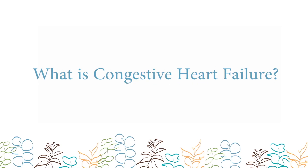Heart failure is a condition where the heart is not able to pump blood as it should. The heart begins to fail and cannot keep up with the body's blood and oxygen needs. Congestion is a feature of heart failure, principally related to the accumulation of fluids in body parts where it shouldn't be, such as the lungs and legs.